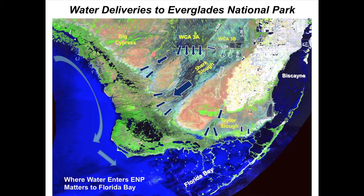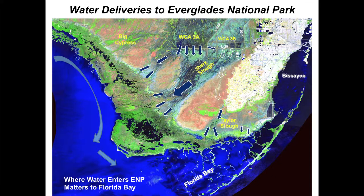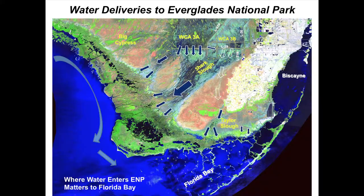Getting water back to northeast Shark River Slough matters because that water can flow across the Rocky Glades and add water to Taylor Slough. As Tom said, water entering the central part of Florida Bay from Taylor Slough has the biggest benefit for seagrasses and recreational fish. The C111 spreader canal, which came online in 2012, is focused on getting this eastern side of Everglades National Park back, using detention areas to hold water high against the park boundary so it finds its way into Taylor Slough.